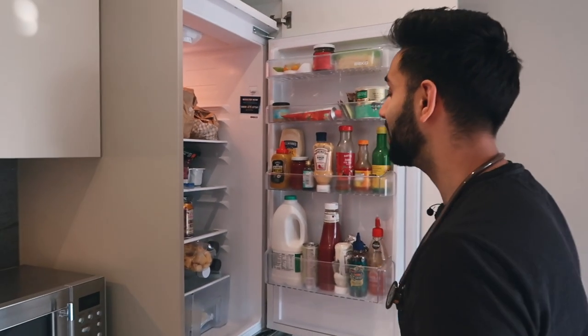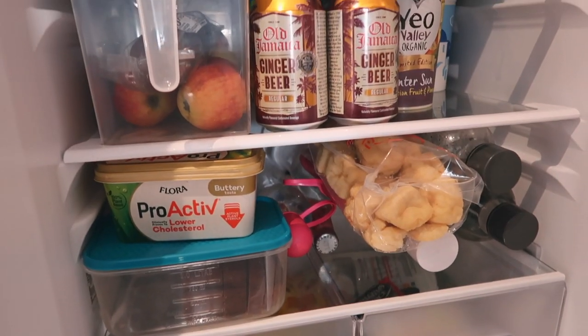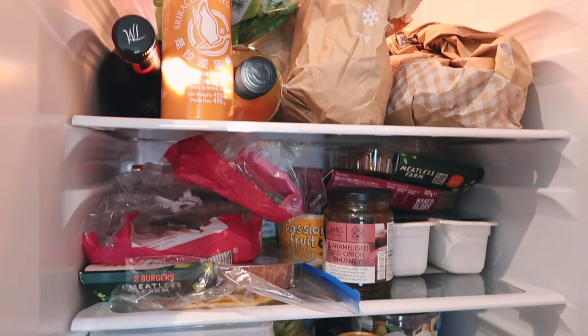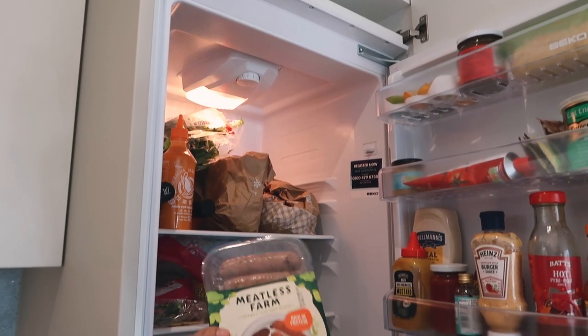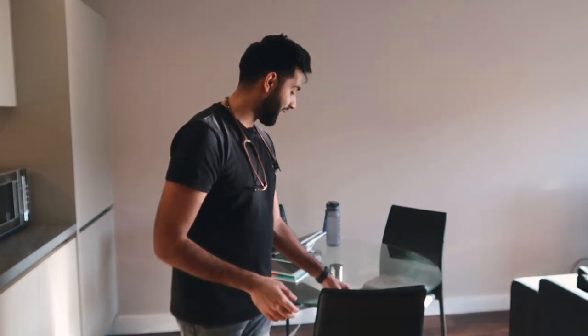Let me show you the contents of the fridge. We've got some ginger beer, beans, some red chutney. Really nothing you can immediately eat looking at this fridge, but lots of ingredients you can probably make things with. Lots of meat-free sausages and burgers in there. This is the kitchen table where Sam does most of her work — I've got a little desk that I work at. It's a nice table that came with the flat, but the issue is it's glass, so any little touch basically makes a mark.